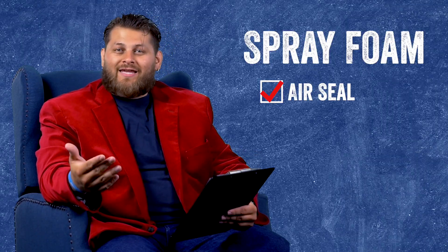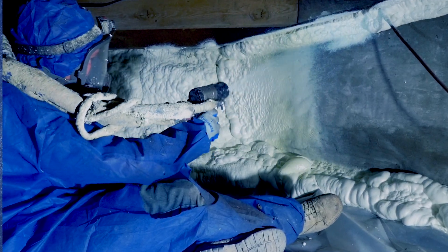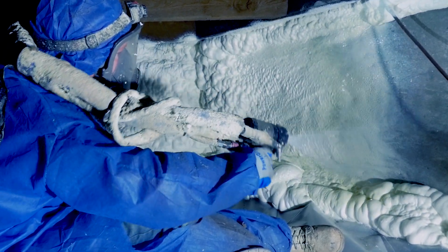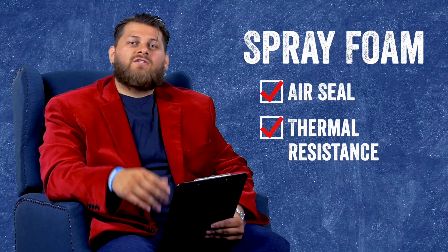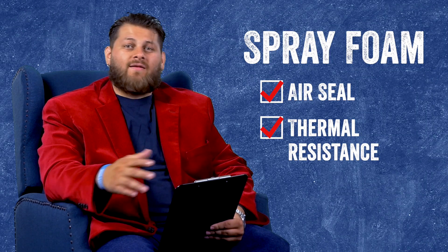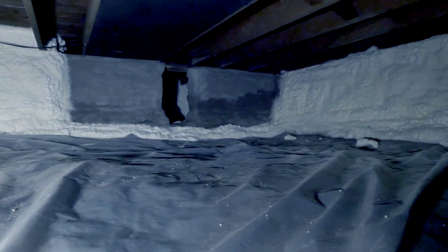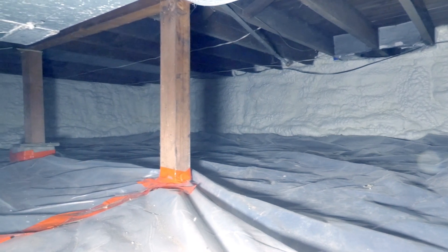Spray foam also shines as an insulator because of its strong thermal resistive properties. Because of its cell structure, it has strong heat transfer resistance. For a crawlspace with lots of gaps and crevices where air can come in and out, and with strong temperature differences between inside and outside, you want that air seal to resist any potential moisture issues.